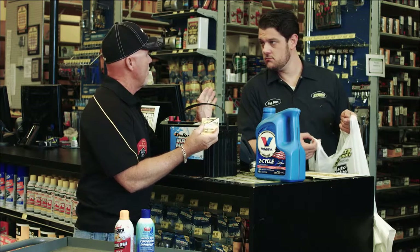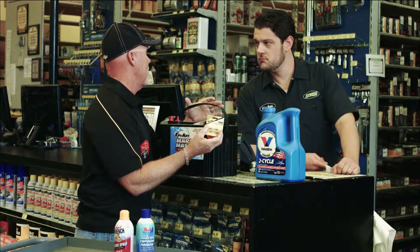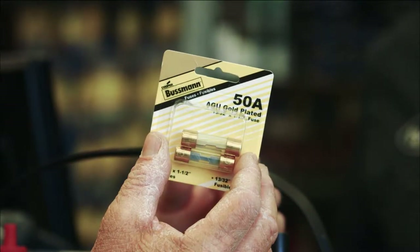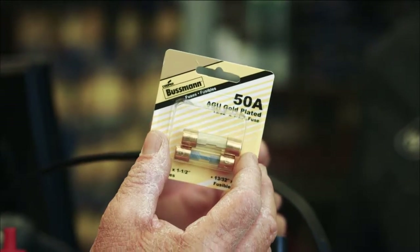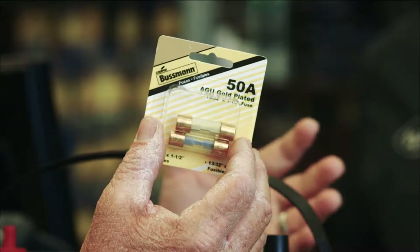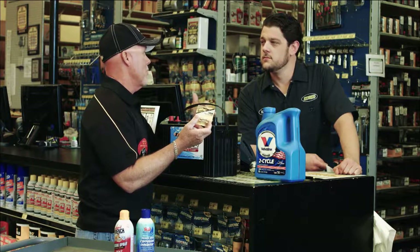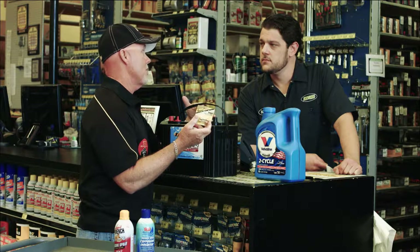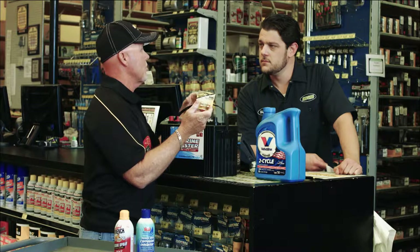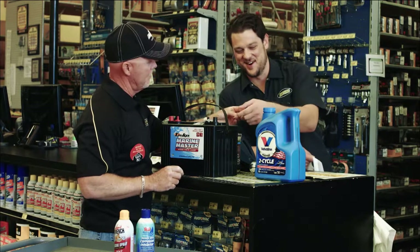More importantly, I don't know if guys know this, but in most of the wiring harnesses on big motors, there's a 50-amp fuse. And if that fuse, for whatever reason, blows, your battery is going to turn the motor over but you're never going to get started. When you're offshore in a place where you want to be getting home, a 50-amp fuse at $4 certainly needs to be part of that tool kit.